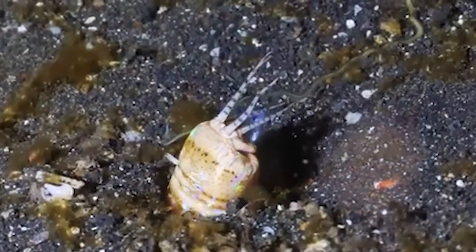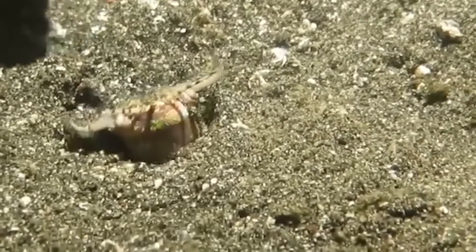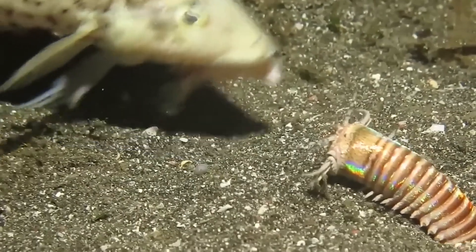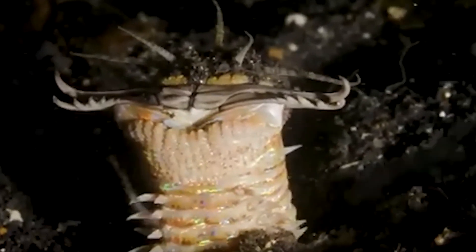But it gets worse. The bobbit worm is usually about a meter long, which is big for a worm, but not too scary for people in the water. However, some have been found to be over three meters long. While it's still not big enough to eat a human, it's enough to make you think twice about swimming.